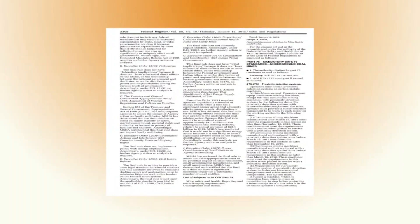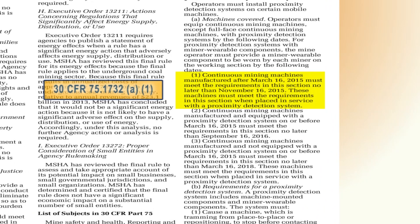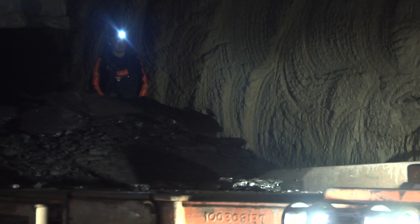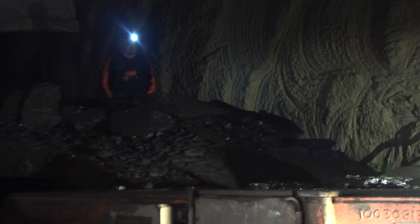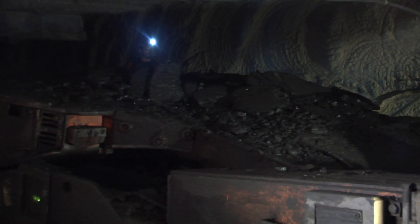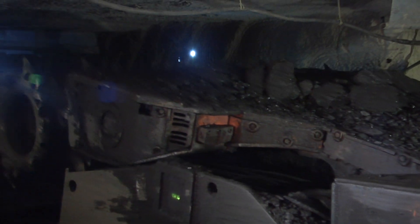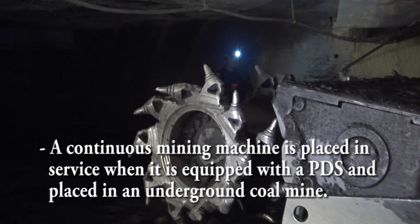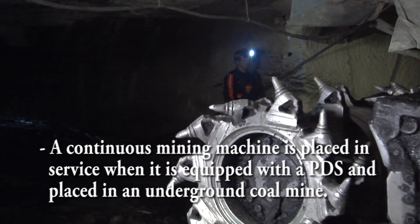Continuous mining machines manufactured after March 16, 2015 must meet the requirements in this section no later than November 16, 2015. Newly manufactured continuous mining machines must meet these requirements when placed in service with a proximity detection system. MSHA believes it is important for these machines to be equipped with a proximity detection system to meet the final rule's requirements when placed in service. A continuous mining machine is placed in service when it is equipped with a proximity detection system and placed in an underground coal mine.